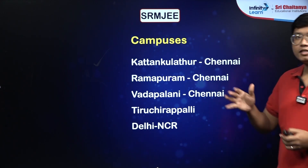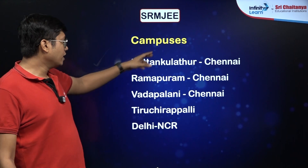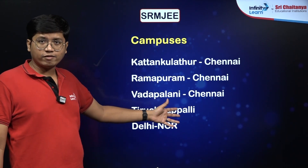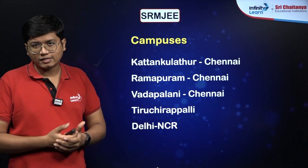You have multiple campuses — these are all campuses of SRM university. Majority of them are in Chennai. As you can see, three of them are in Chennai. Tiruchirappalli, which is technically Trichy, you have a campus there. And in the northern region, you just have a campus in Delhi NCR.